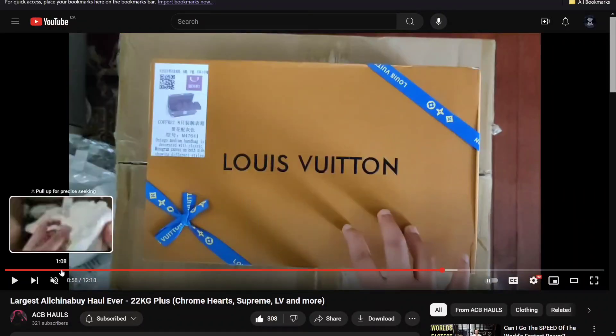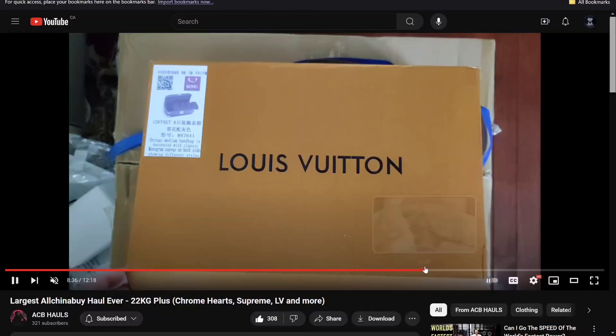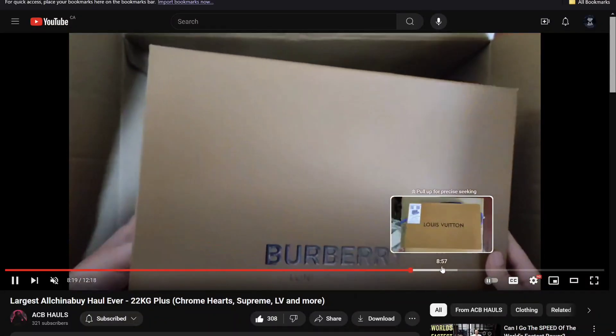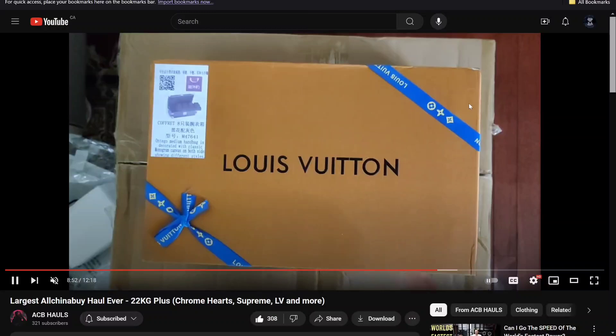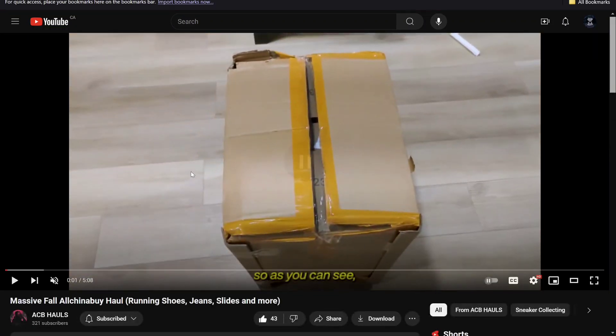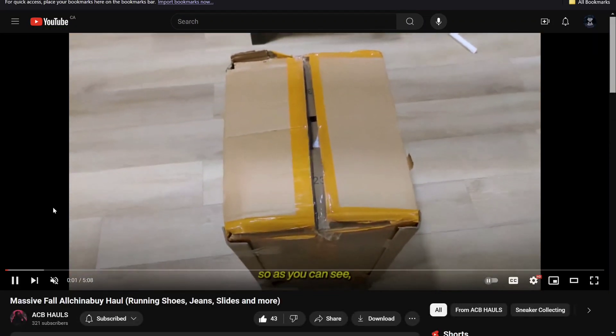Their unboxing experience is really nice. They put this Louis Vuitton box inside another box — it was really nice, I took this out of a small protective box. One of the recent hauls I did, this is like their packaging right now — it had the yellow tape on it and everything.